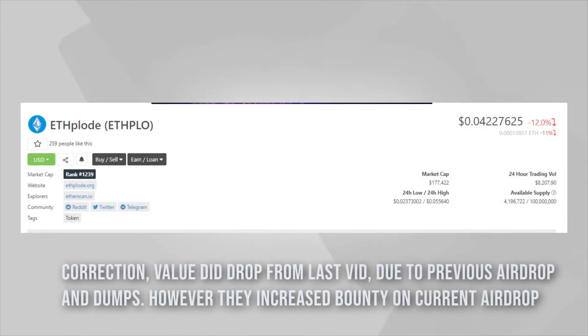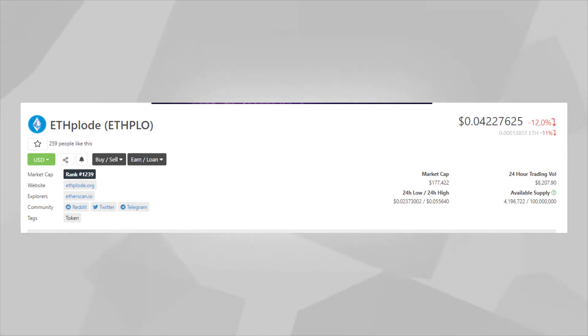First up in deflating tokens — last month we talked about Fplode, which has been exploding in price. It's still ongoing until the end of this month, and the airdrop distribution will happen in August. You don't want to miss out on Fplode. The only things you need to do in their Telegram bot are Reddit, Twitter, and Telegram tasks.